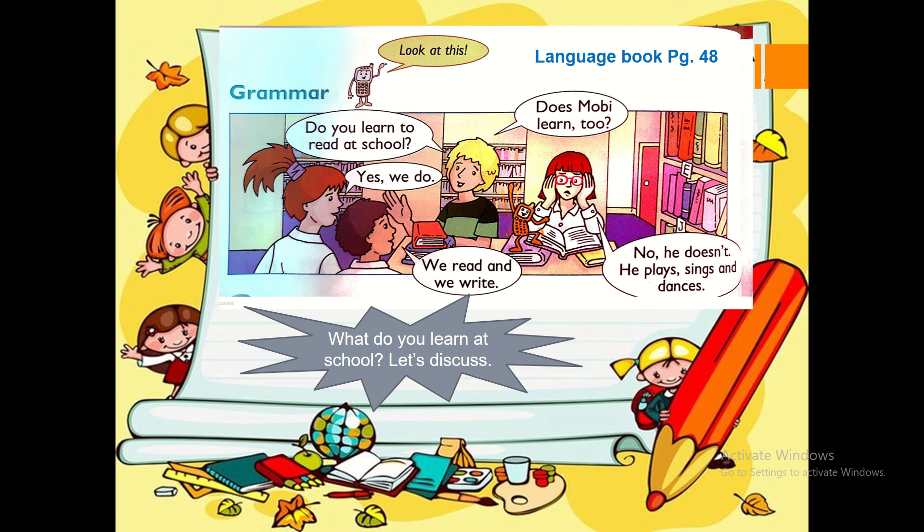Grammar. Language book page 48. Do you learn to read at school? Yes, we do. We read and we write. Does Moby learn too? No, he doesn't. He plays, sings and dances.